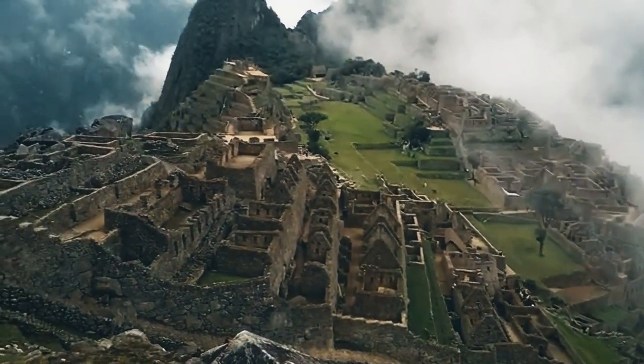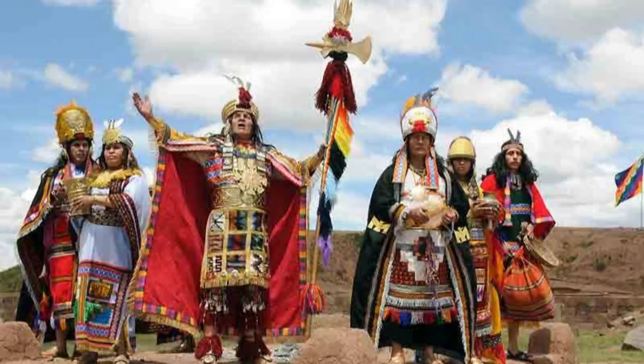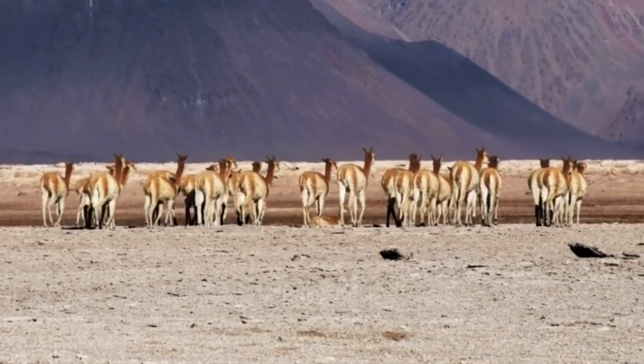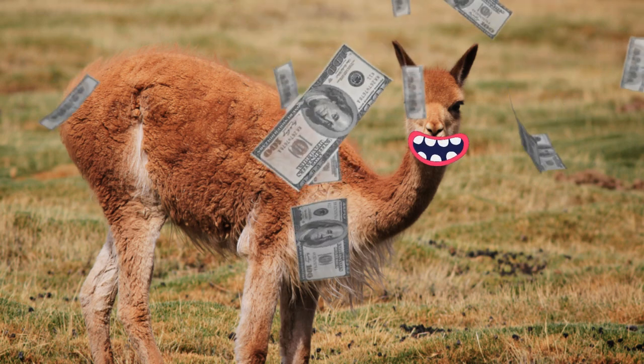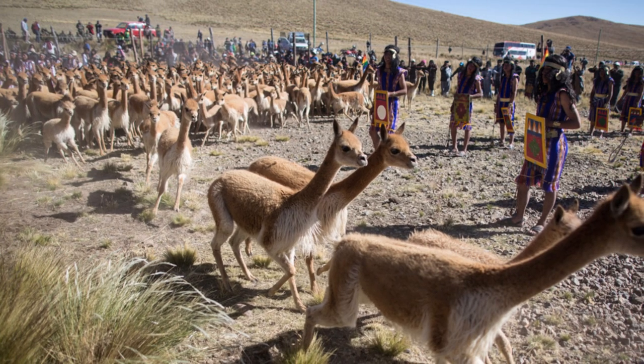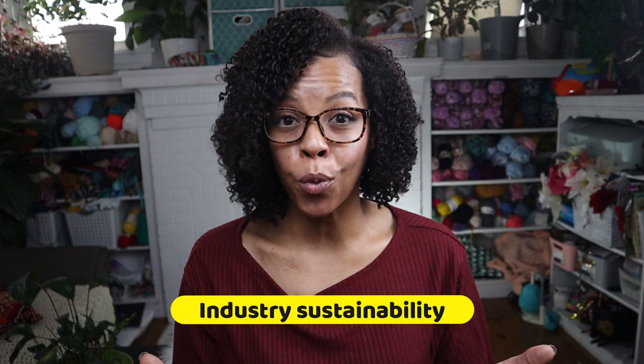In the pre-Columbian era, Vacuna wool was prized by the Incan people as a symbol of wealth and stature — they made sure the opportunity was given only to their royalty. During this time, millions of Vacunas roamed free high in the Andean regions. In traditional societies, Vacuna wool was considered a valuable commodity, often used as a form of currency, and also used in religious ceremonies and other important cultural events. Today, many indigenous communities continue to rely on Vacunas for their livelihood and are working to preserve their traditional techniques and cultural practices related to its use.